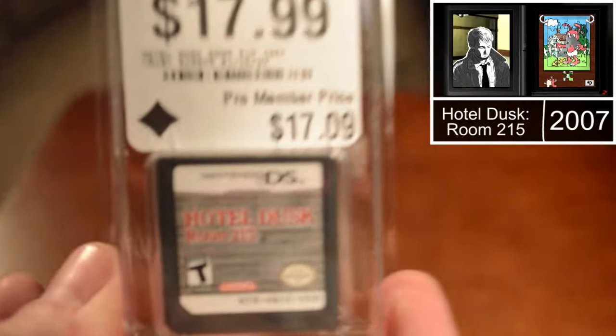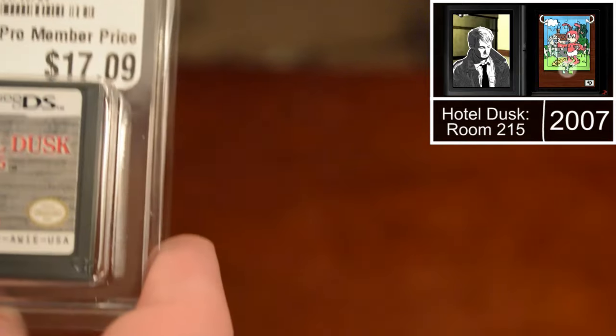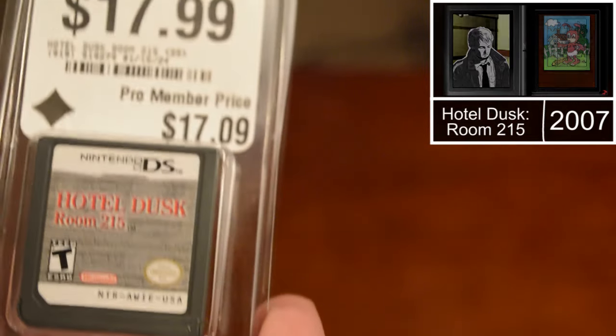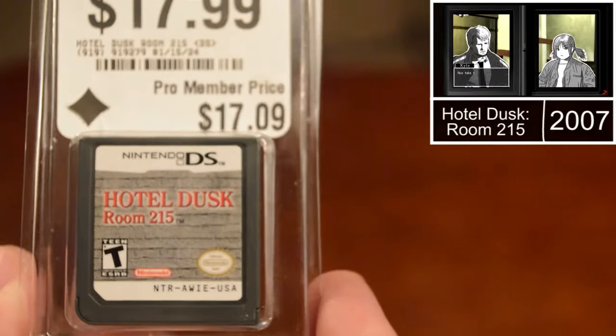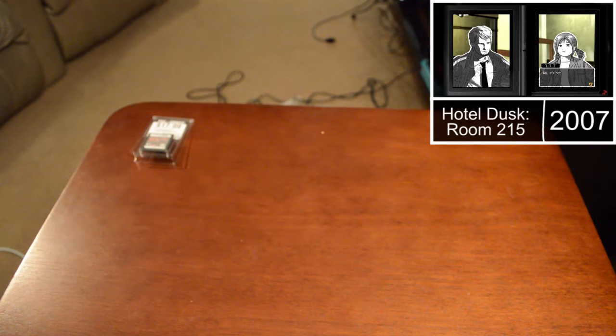I got this at GameStop — I've been looking for this game for a while, so I was excited to find it. Unfortunately it's loose. I'd love to get the case at some point. I got Hotel Dusk. I saw someone play it on Twitch once and it looked really cool — it's set in 1979, you're a detective or ex-detective in a hotel where there was a murder and you're trying to solve it. It's a visual novel and it looked pretty cool. I was excited to finally pick that up.